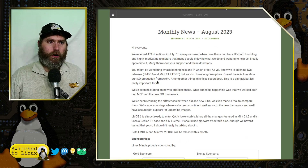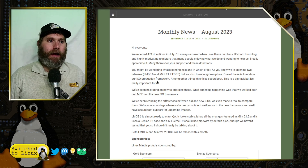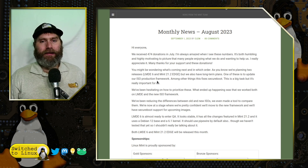Getting on to the actual news — you might be wondering what's coming next and in what order. They were planning two releases: LMDE 6 and Linux Mint 21.2 Edge. LMDE 6 is the latest Debian build, based on the current Debian release that came out a couple of months ago.